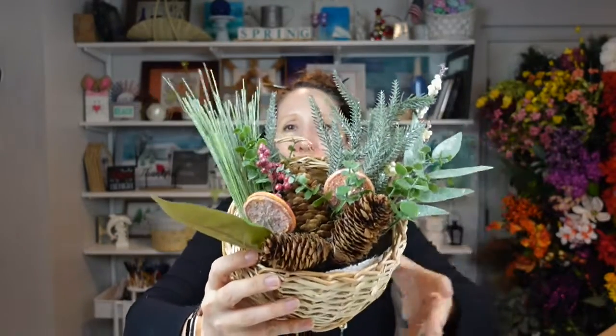This next item is a little damaged, but that's okay because I'll probably pull it apart and use the various pieces. Look at how pretty these picks are — you've got greenery with glistening snow, some tall grasses, orange slices, and pine cones. Just really, really pretty. I'll definitely be able to repurpose this and create something with it.